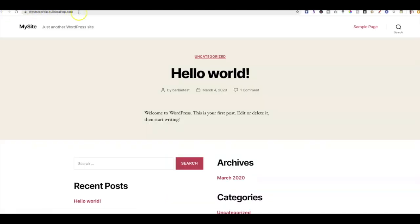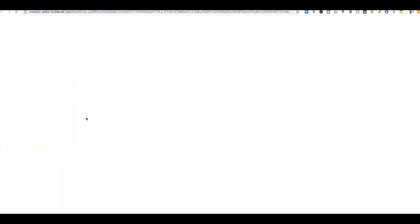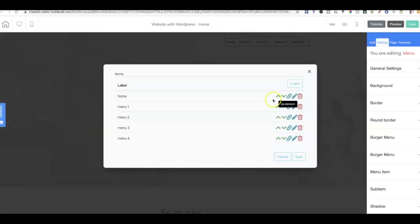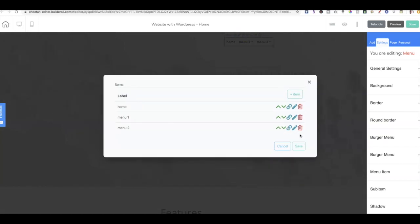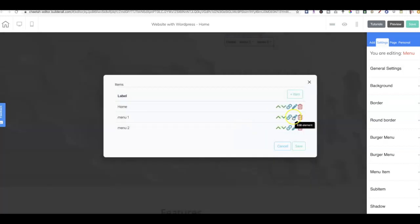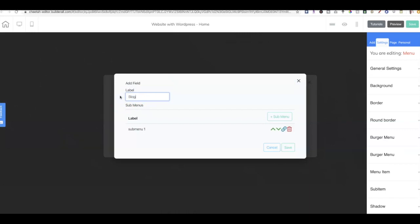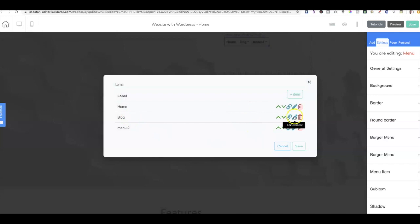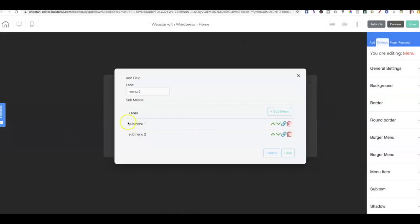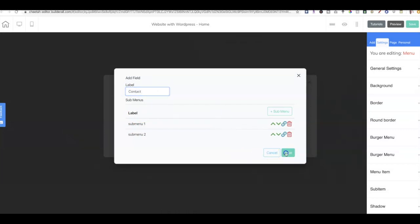I'm going to click on Open Site — you'll see it says WPTestBarbie.BuildRawwp. I'll grab this link, and you'll see it's automatically secured. Now we're going to come back to our Cheetah Builder, click Edit Page, and edit this menu. I'll click the little gear icon and delete a couple of items — then edit one to call it 'Home' and another to call it 'Blog,' and then I'm going to set the link for the Blog item.